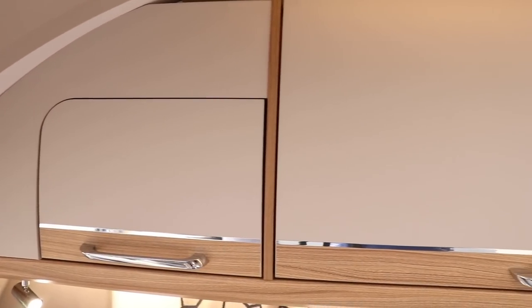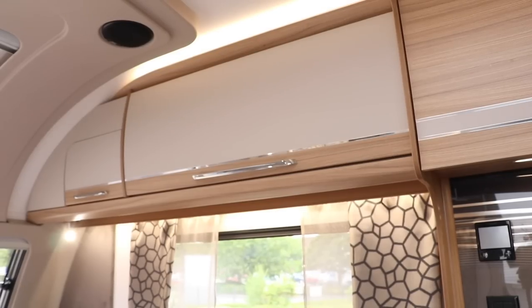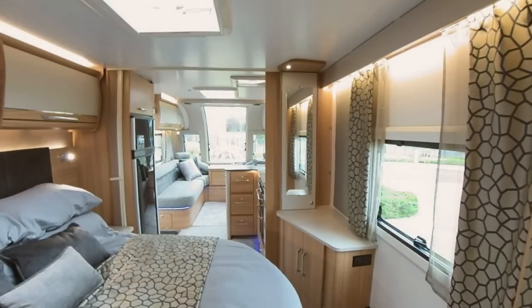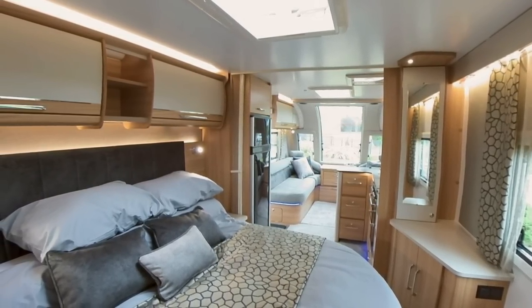Inside one cupboard is the inbuilt Avtex Wi-Fi module, fitted as standard across the Alicanto range. The large infinity window dominates the front of the caravan, letting in ample light throughout. In this Ivora layout, the level of light is even more noticeable and really does make the caravan feel very spacious.